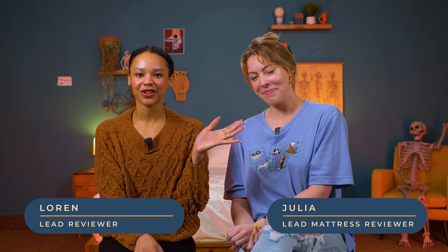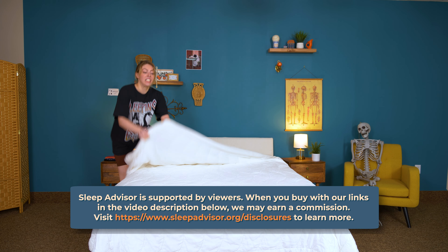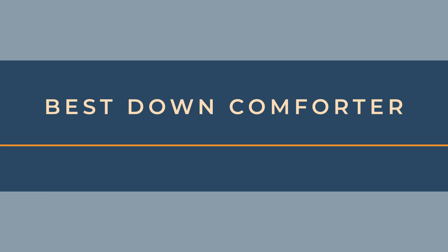You want a blanket of substance — not quite as heavy as a weighted blanket, but something heavier than a quilt. So what's not to love about a comforter? I'm Lauren, this is Julia, we are professional mattress and bedding testers, and today we're going to tell you about the best comforter options of the year. Hit that subscribe button to stay up to date on all the fun videos we post, and let's get into it.